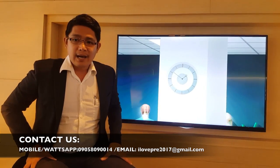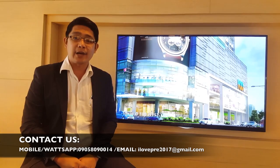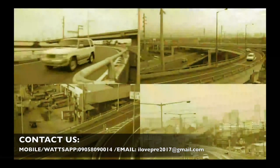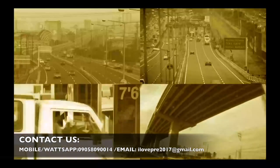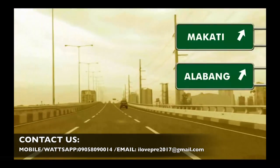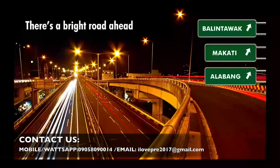Since the project will be turned over on May 2019, assume that the rental income for the next 8 to 9 years from the date of turnover will be 4 to 5 million — still a good number. Another existing infrastructure considered in the area is Skyway Stage 3, which will connect the North Expressway to the South Expressway.